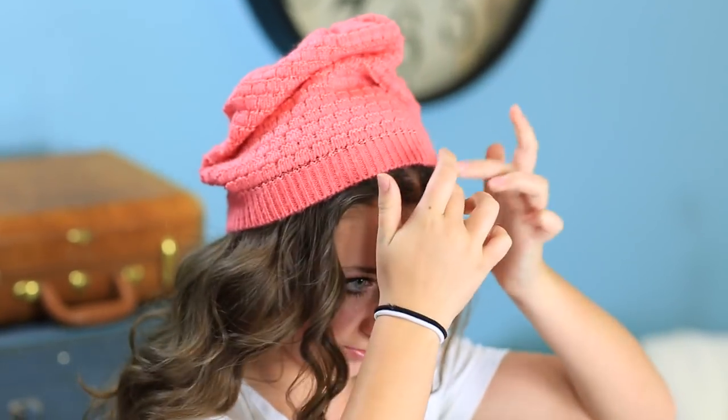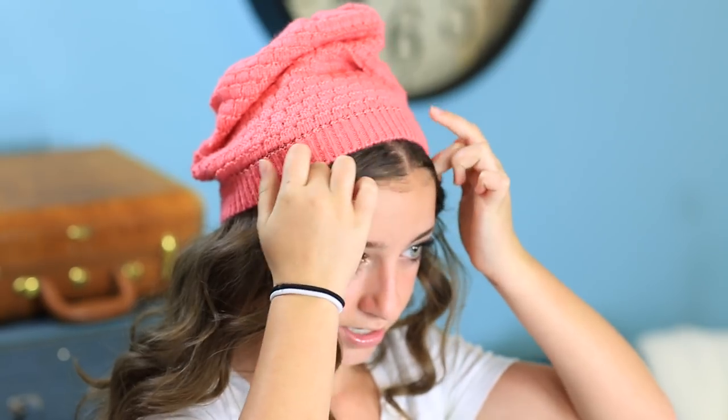So first, we're going to take your beanie and open it up. I just put the front of it on my forehead and then pull the rest back behind my head. Then I push it back so you can see a line of hair in front so you don't look bald when you wear your hat. Then just comb your hair down so it frames your face and let the beanie kind of slouch and fall naturally in the back.